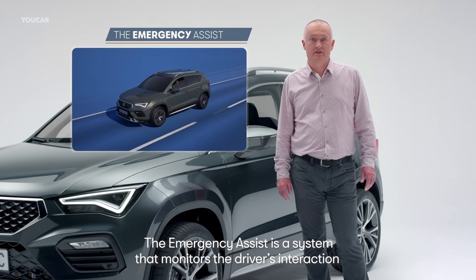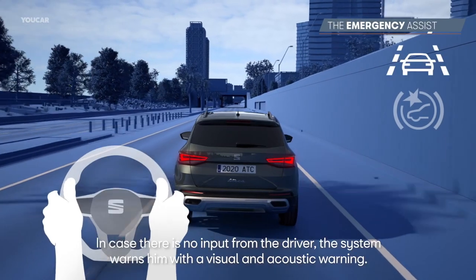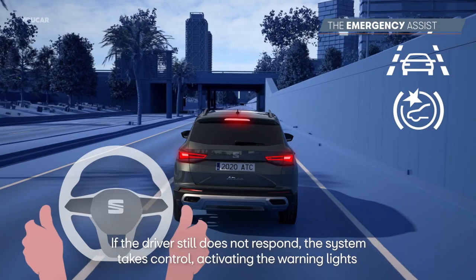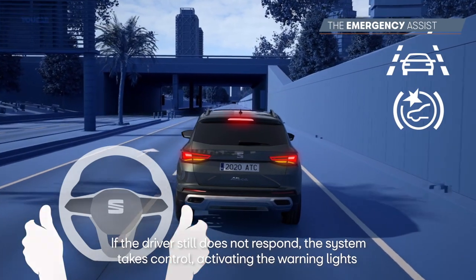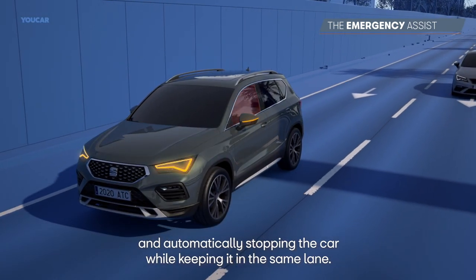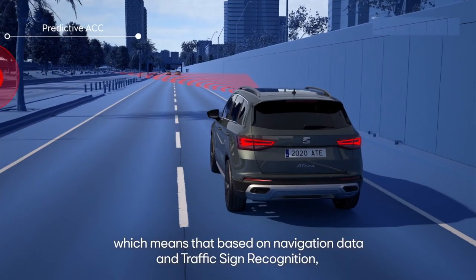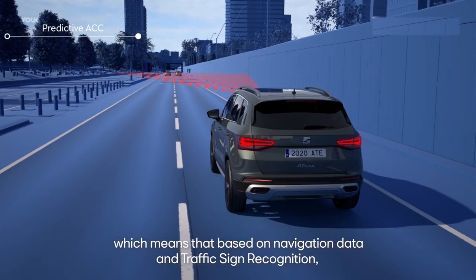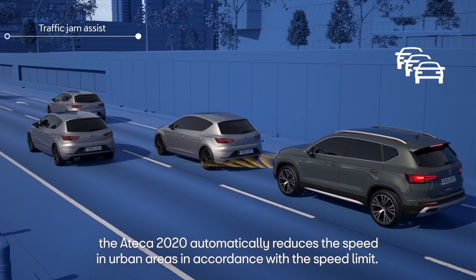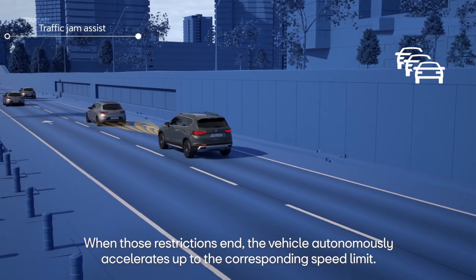The Emergency Assistant is a system that monitors the driver's interaction with the accelerator, brake and steering. If no response is received from the driver, the assistant alerts visually and acoustically. If the driver still does not respond, the system takes control, activating the hazard lights and automatically stopping the car while keeping it in the current lane. The ACC, or adaptive cruise control, is now predictive: based on navigation data and sign recognition, the ATECA 2020 automatically reduces speed in urban zones or according to speed limits, and accelerates autonomously when those restrictions end.